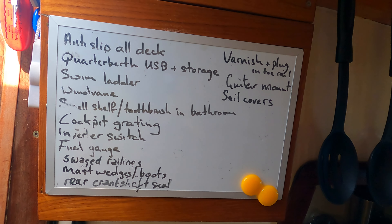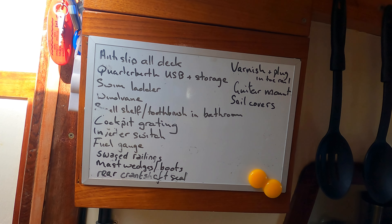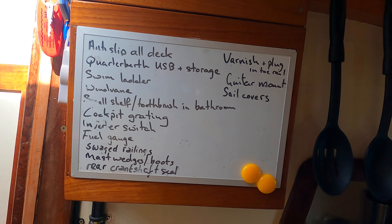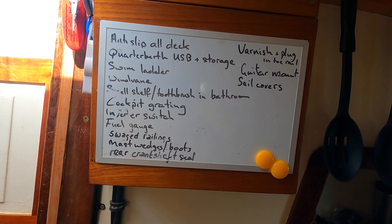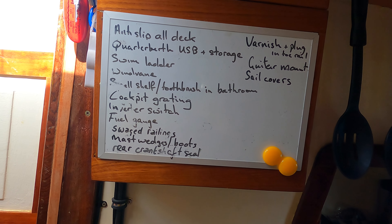Clearly we're in a bit of a transitional phase with this channel. For nearly six years we were a building channel, and now we're out sailing and testing. But this winter we'll certainly be back to some boat projects — I've got a growing list of things. Here's my winter project list: some more anti-slip on the deck, a USB plug and some storage in the quarter berth, a swim ladder — most important — finish the wind vane — most important — a little shelf in the heads for the toothbrush.